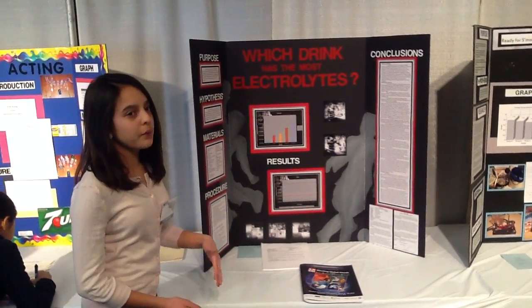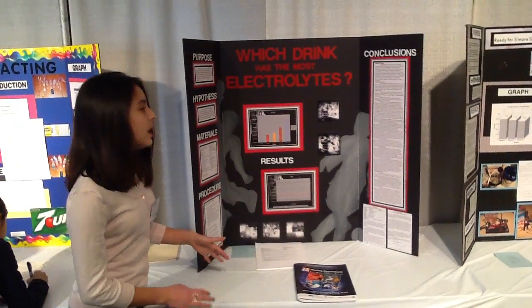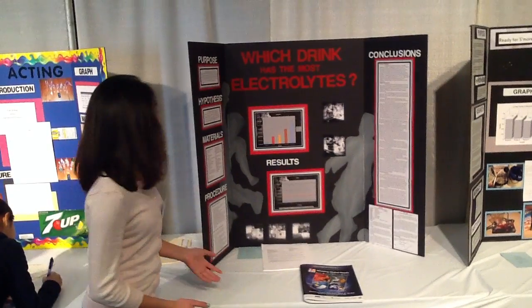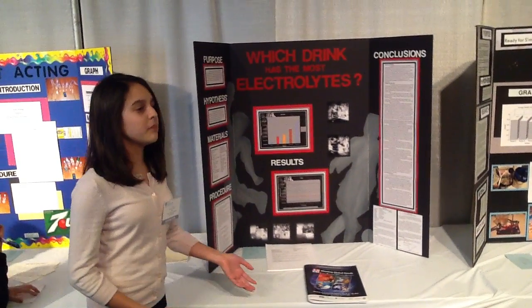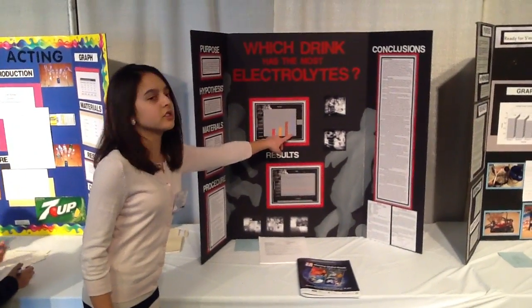If I were to do this again, I would probably choose a longer time to see how the rate of increase of the current was affected by time, or whether the multimeter just needs more time to get a fully accurate result. But after all my testing and finding the averages, I found that coconut water has the most electrolytes.